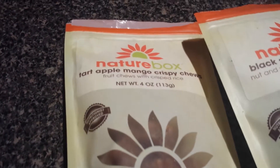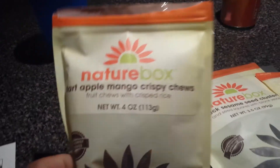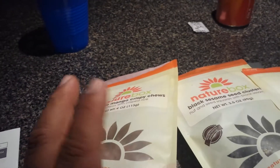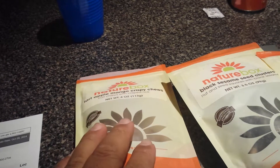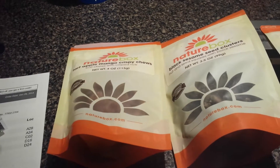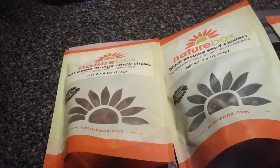Starting over here — the tart apple mango chews are really good. There's a lot of mango going on, though. The apple is a little back note, but I kept getting this other taste I couldn't put my finger on until I looked at the back and saw there's passion fruit in there — pleasantly surprised. There are little rice crispies in them, so they're like a natural fruit chew but with a crispiness from the rice crispy.